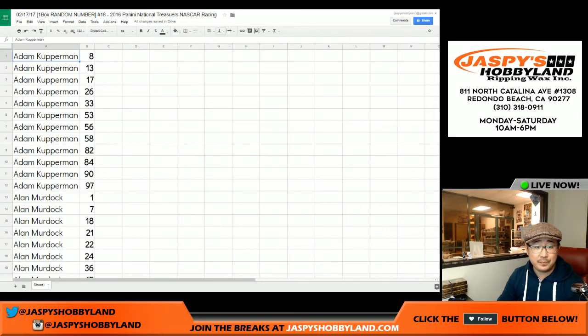Now you can trade numbers if you'd like. I'm going to pause the video really quick to see if there's any number trades and to make sure everyone has all of their numbers written down or whatever they want to do. Then we'll be right back, so stick around folks.